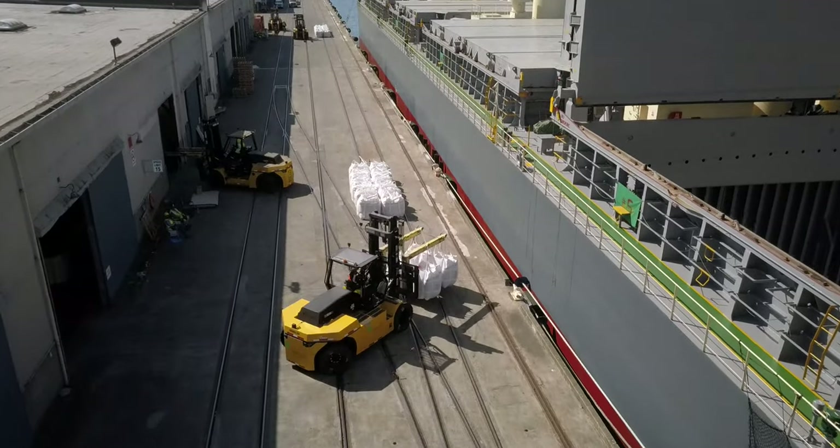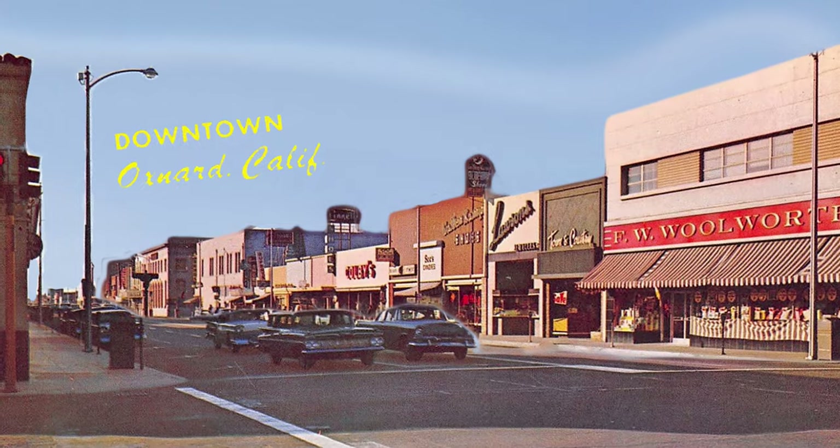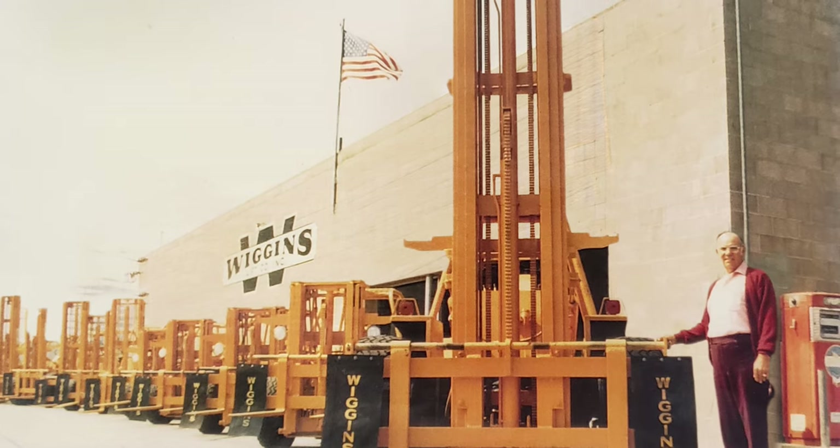In the 40s, my grandfather and grandmother lived here in Oxnard, and he worked in the agricultural fields on equipment. With the help of my grandmother, that started Wiggins. He was amazing.